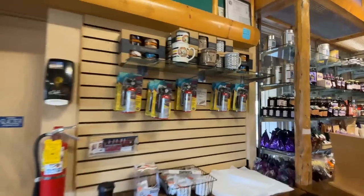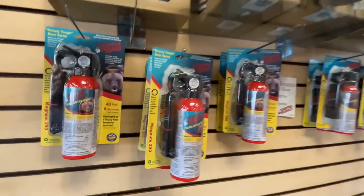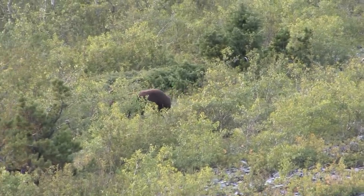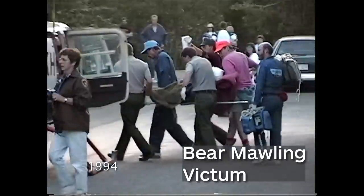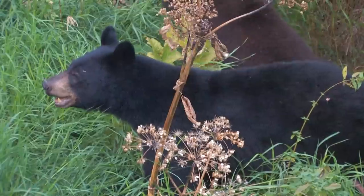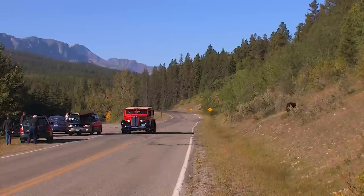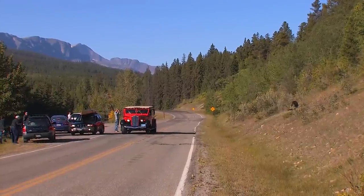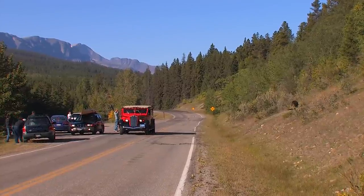Maybe buy a can of bear spray when you get to the park, as it's not allowed on most airlines. But if you want to see a bear, you should know that bears and other animals like to drink in the lakes and streams in the early morning. This bear was not far from St. Mary Lake along the Going to the Sun Road.